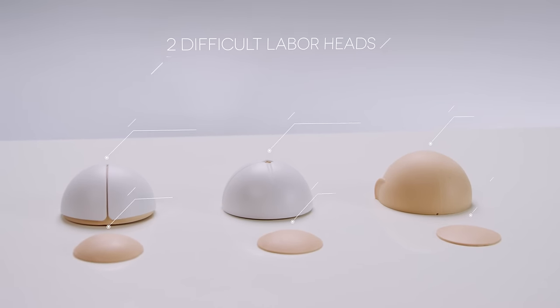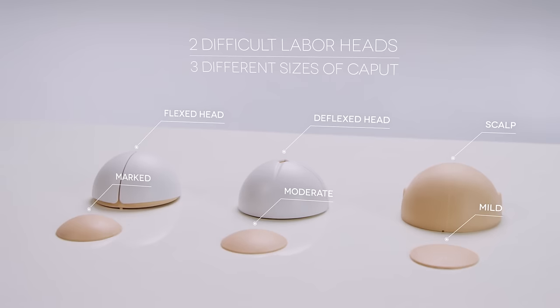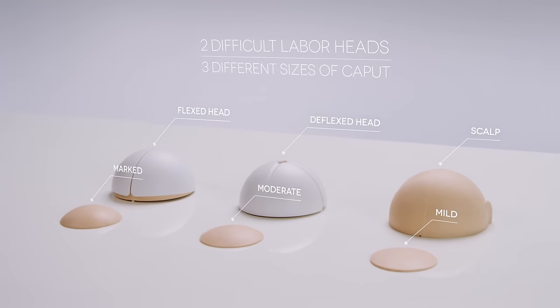The module includes two difficult labor heads, both flexed and deflexed, with removable scalp, adjustable molding, and three different sizes of caput.